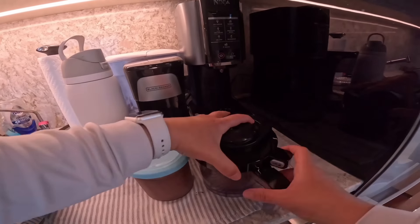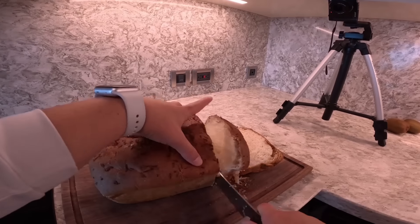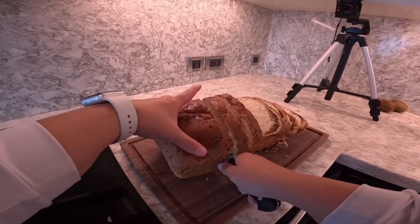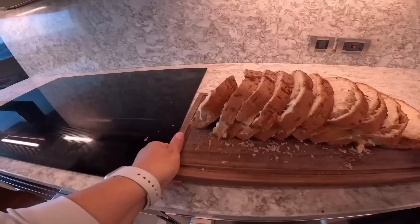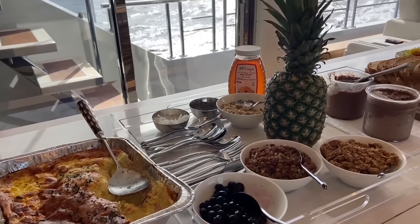Coconut bread is iconic in the Bahamas, and this bread is fresh straight from the island. Whenever we get a fresh loaf, I am having it for breakfast every single morning for the next three days. I like to toast mine up until it's golden brown, add a little bit of butter, and it is remarkable. I set up the buffet and breakfast is served.